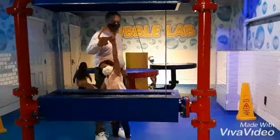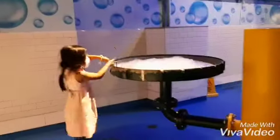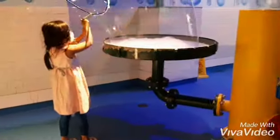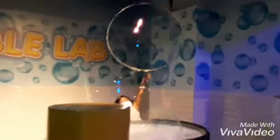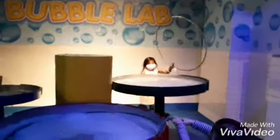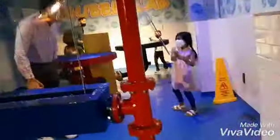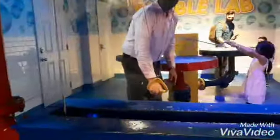We are inside the Bubbles Laboratory. You can make and create all kinds of bubbles, huge bubbles. Mare is having fun. This is another shape of bubble — you just have to put the round thing and then put it.